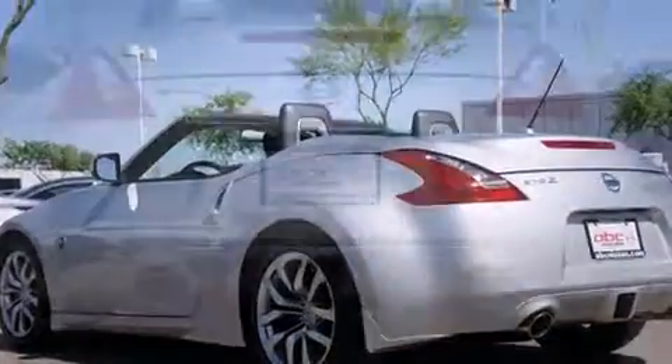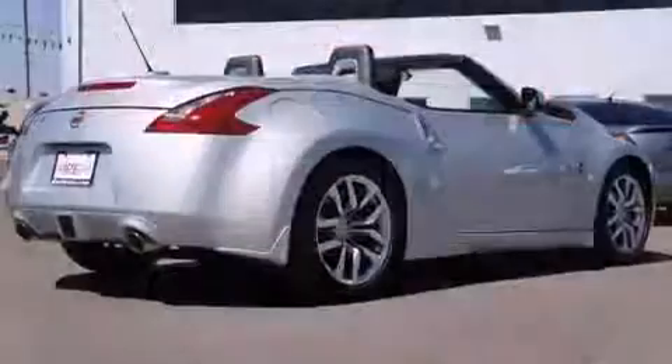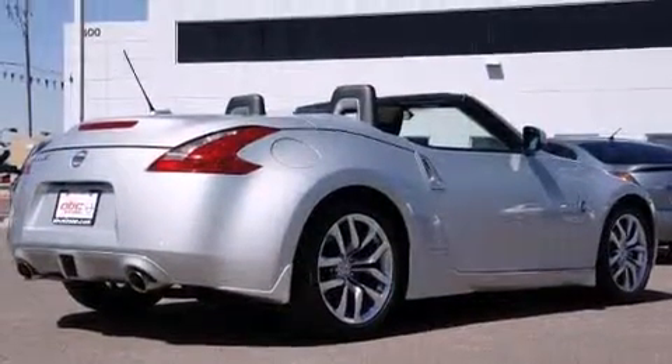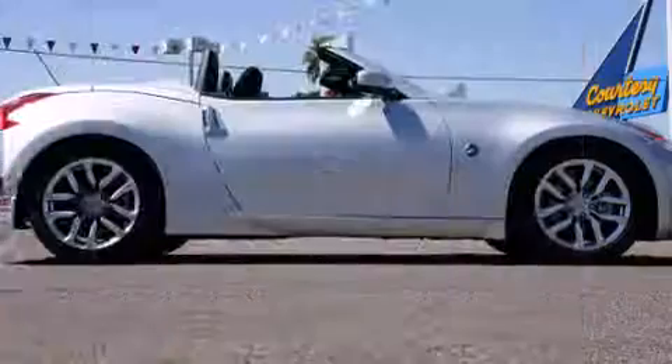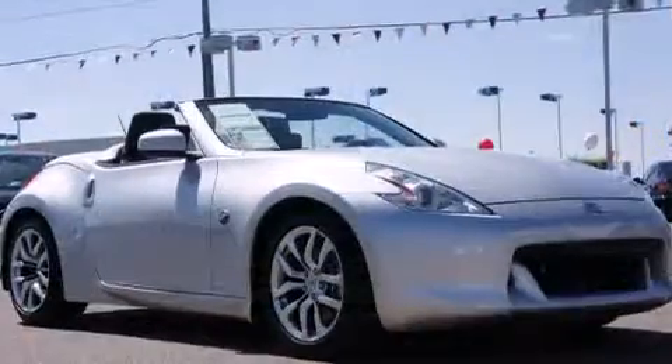Nissan made sure to keep road handling and sportiness at the top of its priority list. A 3.7-liter V6 engine pairs with a sophisticated 7-speed automatic transmission and, for added security, Dynamic Stability Control supplements the drivetrain.